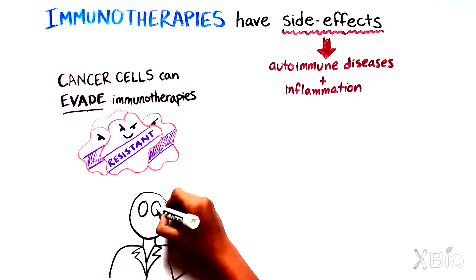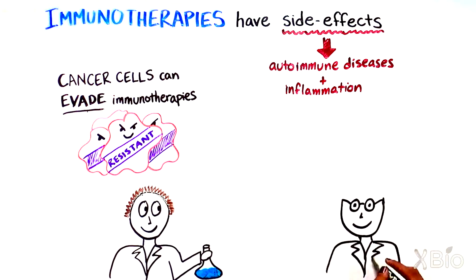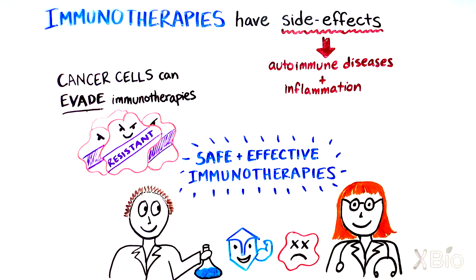Because of this, scientists and physicians are hard at work trying to find ways to make immunotherapies as safe and effective as possible. Perhaps we have just scratched the surface of what our immune system can do. In the battle of the cells, perhaps cancer cells might lose out in the end.